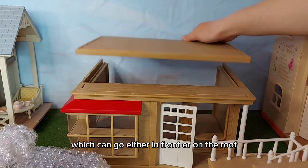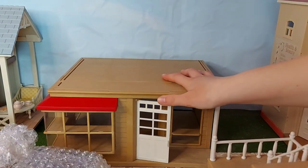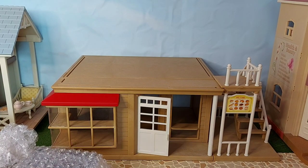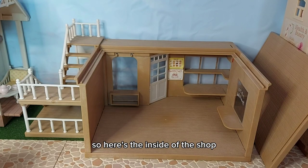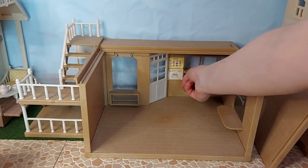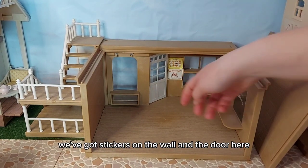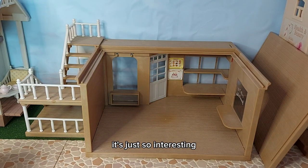So here is the bakery. It's got this floor piece here which can go either in front or on the roof. And then the stairs - okay, at the side like that - that's so cool, I love it. And then we've got all the pieces to unbox as well. Here's the inside of the shop and I really love that it's got like real windows that are open - that's glass - and then the front window there has stickers on the wall and the door. I just love the shape of this building, it's just so interesting.